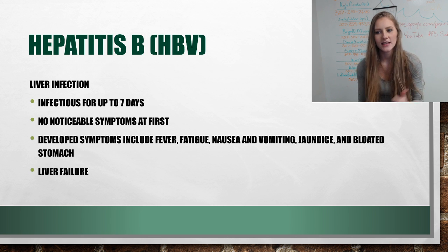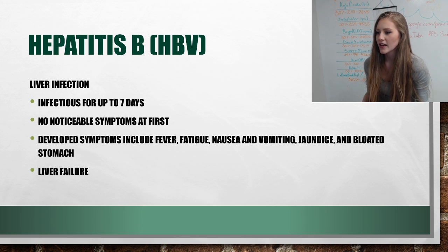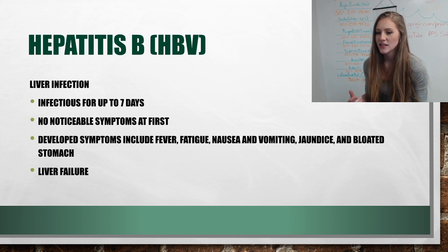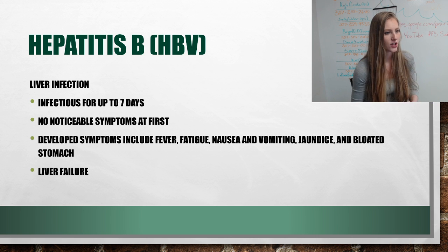HBV is a liver infection — the most common and serious liver infection. It can remain infectious for up to seven days and there are no noticeable symptoms at first. If symptoms do develop, they include fever, fatigue, nausea and vomiting, bleeding, jaundice, and bloated stomach. It also produces liver failure.